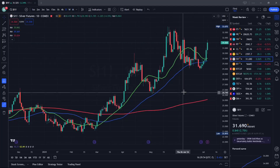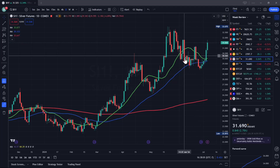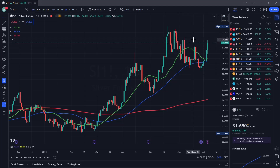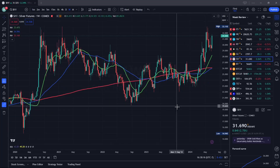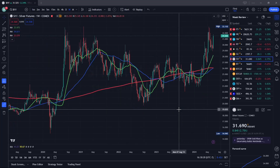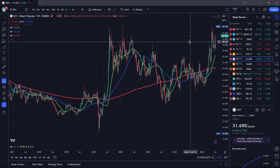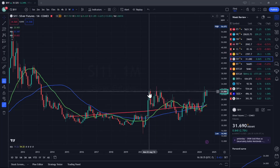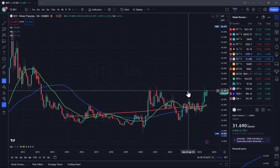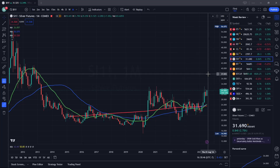Silver looks almost identical to gold. We broke above this big red bar, but the top of that red bar was resistance, so we came to it and just pulled back a little. We might see a small pullback again and then continuation to the upside. On the weekly chart, once we break above $33 and change, we're going way higher. On the monthly, the resistance levels are $31, $32, $33 — we need to break above powerfully, and then we're going higher. It looks very bullish.